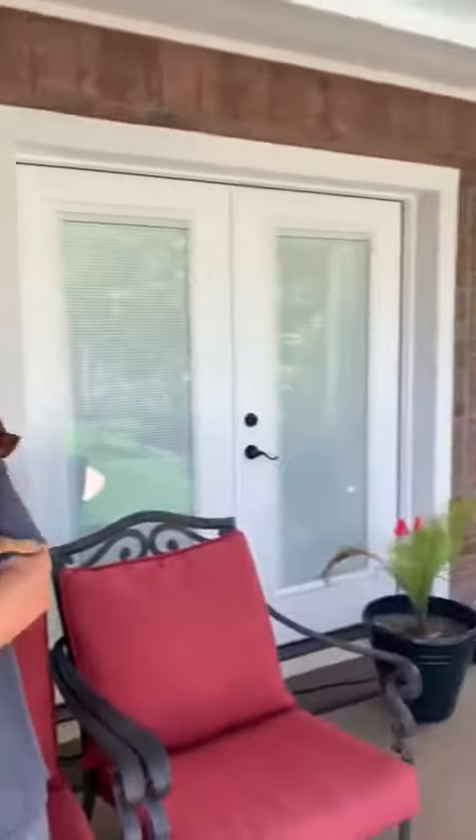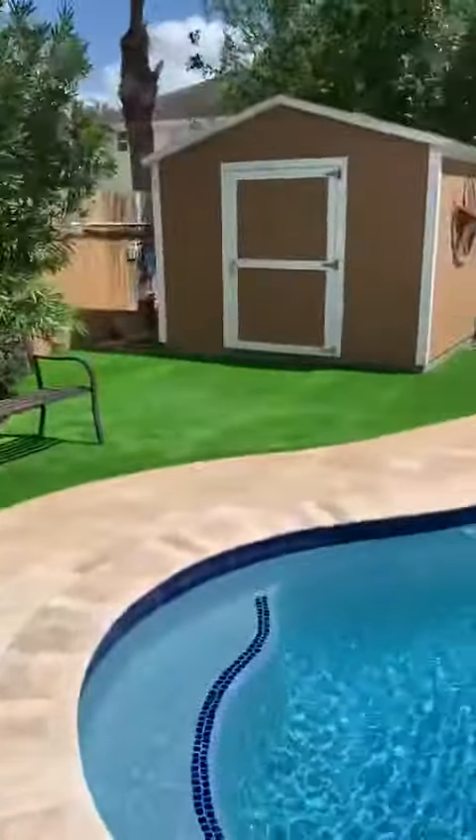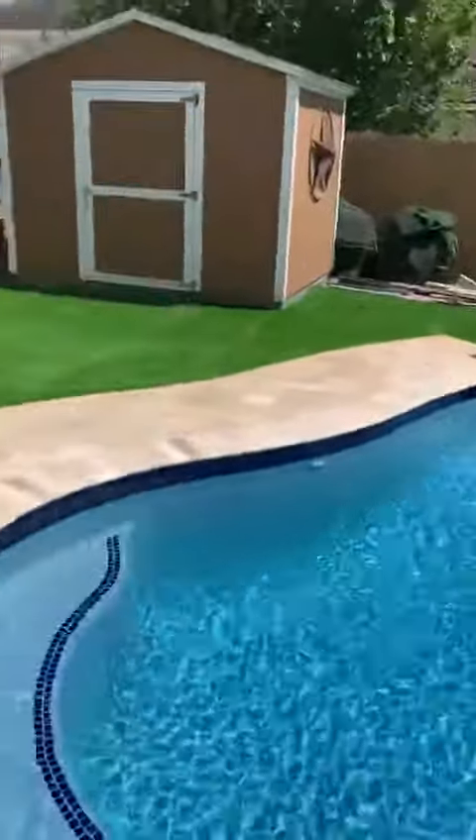Hi, we're here with Doris and Terry in McAllen, Texas. We just got done doing their backyard — they wanted a little turf around their pool. I'm going to give you a quick shot right here — there's a little bit of it.